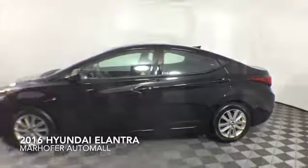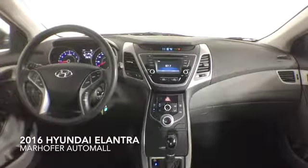Additional features include Bluetooth capability, a backup camera, cruise control, alloy wheels, and remote keyless entry.